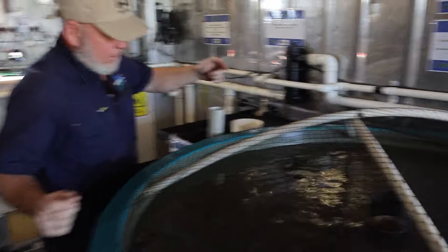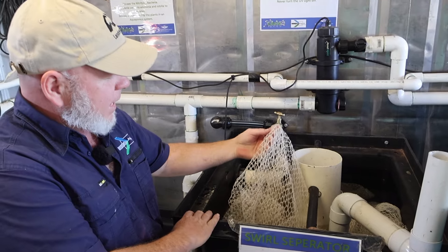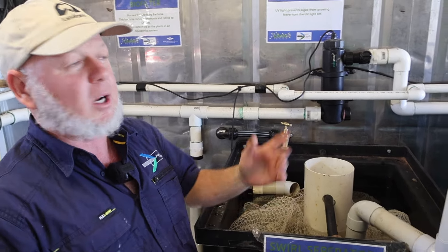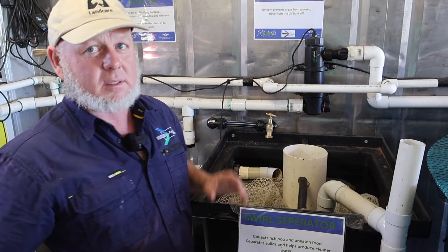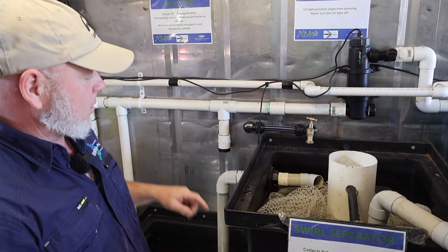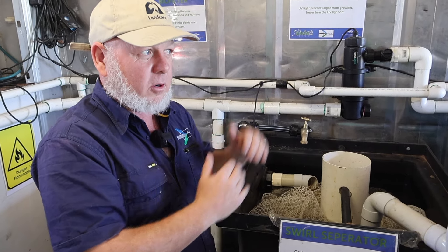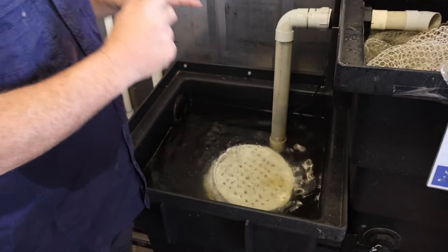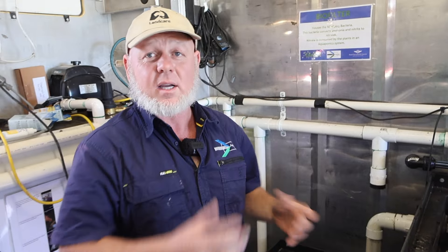The fish waste goes down into the pipe and comes out here — this is what we call a swirl separator. We've added a little bit of orchard netting in there so it catches all the fish poo, and this might get washed out once a week or every day if there's a lot of feed going in. Everything from the fish tank gets filtered before it goes to the plants — it gets filtered, the solids are separated, and then it goes into your biological filter, which goes outside where the plants suck up all the nutrients.